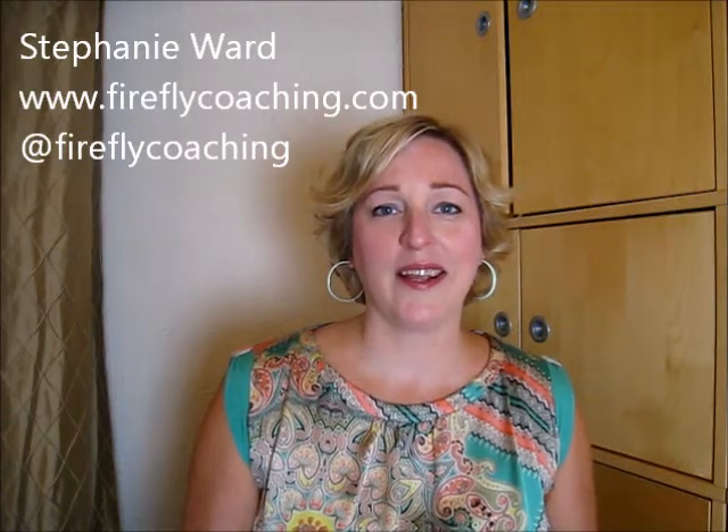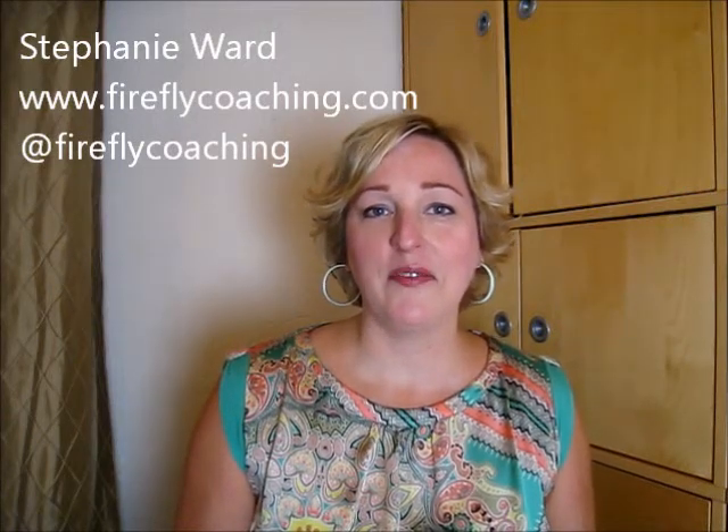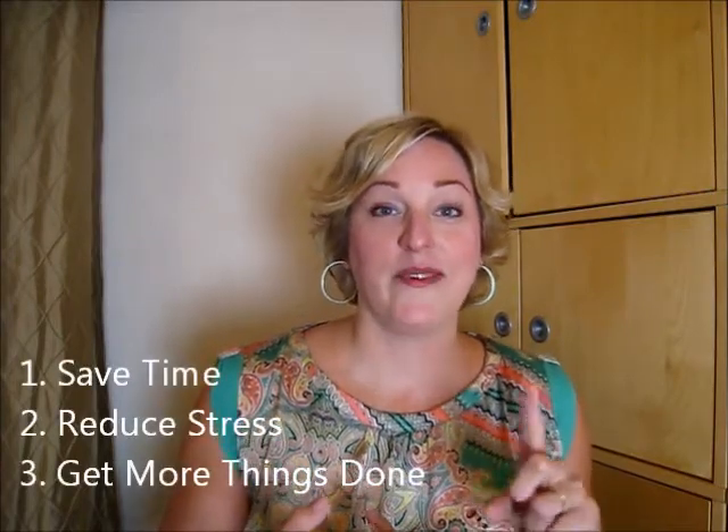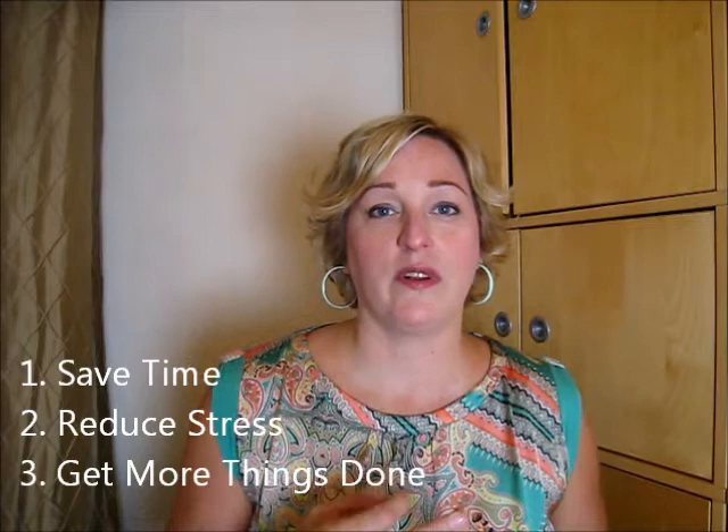Hi, I'm Stephanie Ward of FireflyCoaching.com and I love to help small business owners attract more clients and grow their businesses. Today I want to talk about a tip that's going to help you save time, it's going to help you reduce your stress, and it's going to help you get more things done.